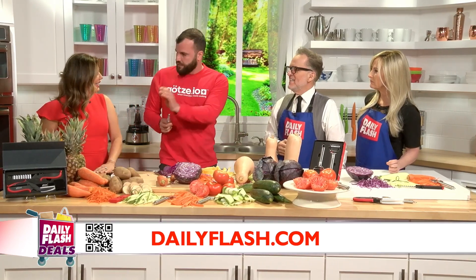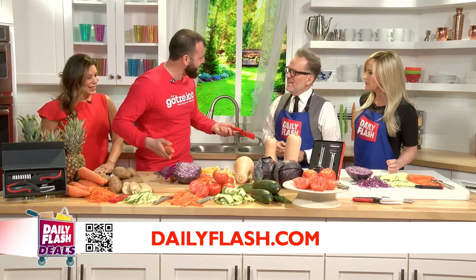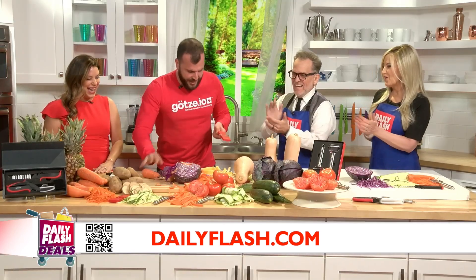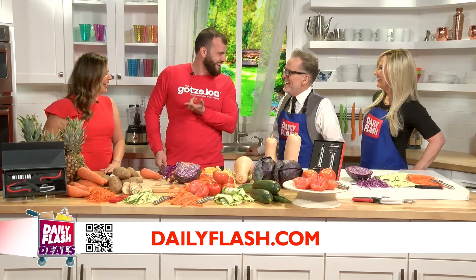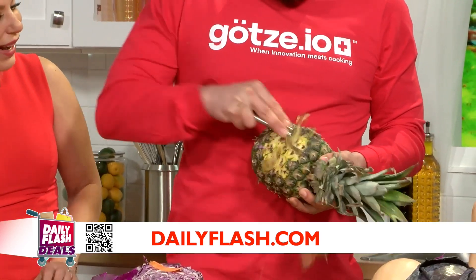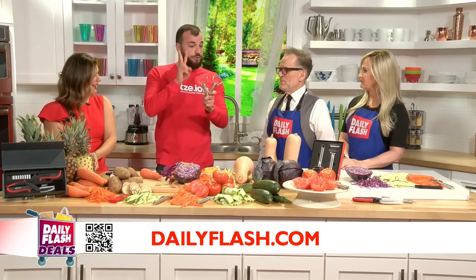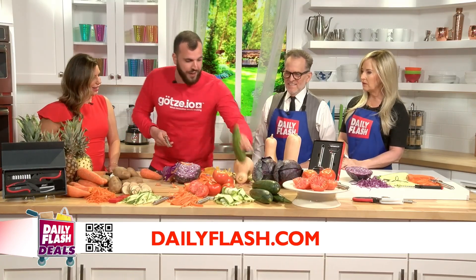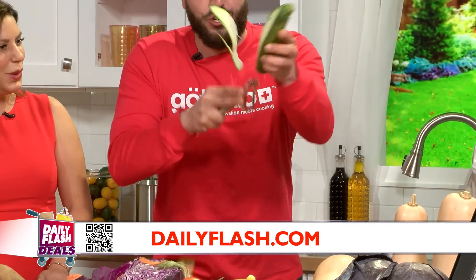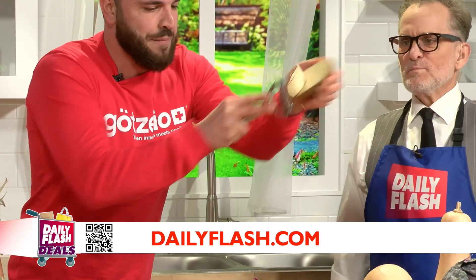Now look at this — the second part, the mandolin. We connect it here. Now it's not a regular peeler anymore. Look at this: circles of carrots, kiwi, potatoes. Almost forgot the pineapple — it's the only peeler in the world that can peel a pineapple. Now in the set we have two peelers. The second one will really change your life: zucchini noodles — zoodles! — and even hash browns. Look how easy, how fast we can make hash browns.